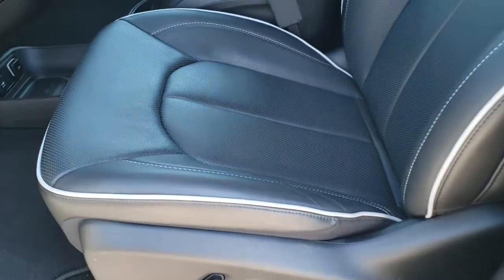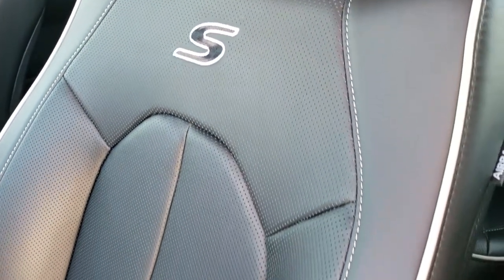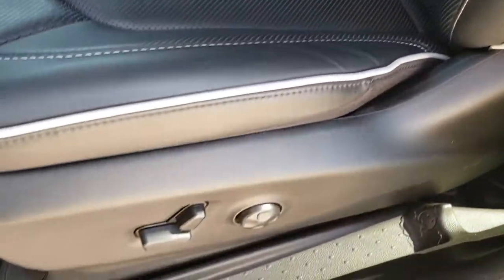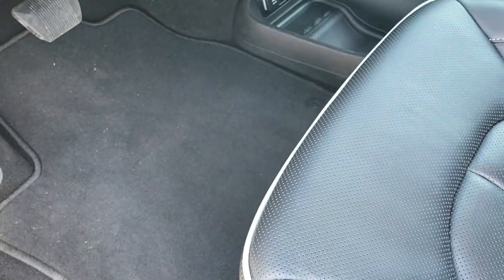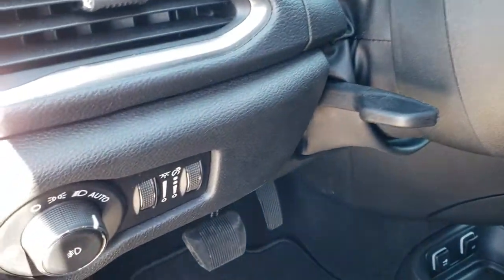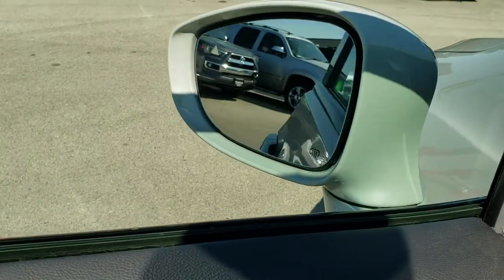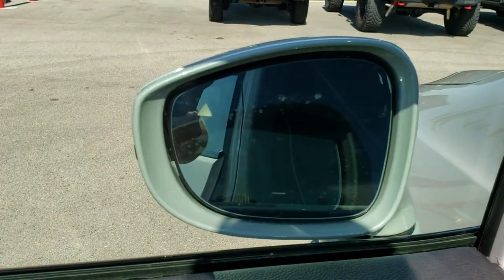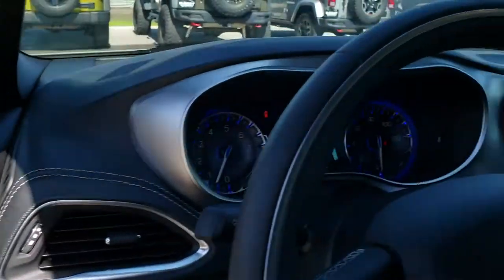Inside, the Limited package gives you the black leather seats with S stitching into the backrest for the S Appearance Group. Both of these seats are heated. Power driver seat. Factory floor mats throughout. Auto headlamps, power windows, power locks, power mirrors, and power fold-in mirrors — they also power fold out as well.